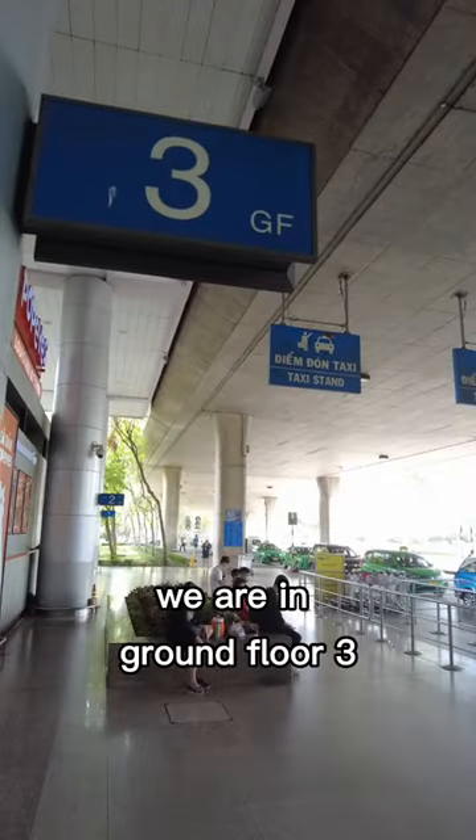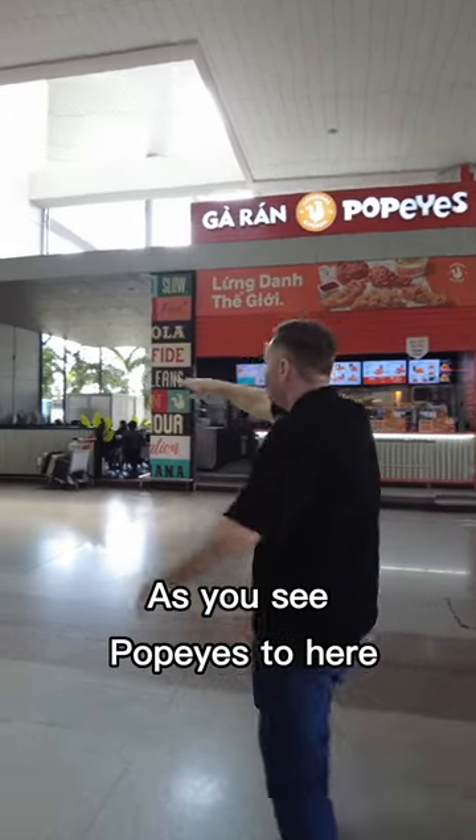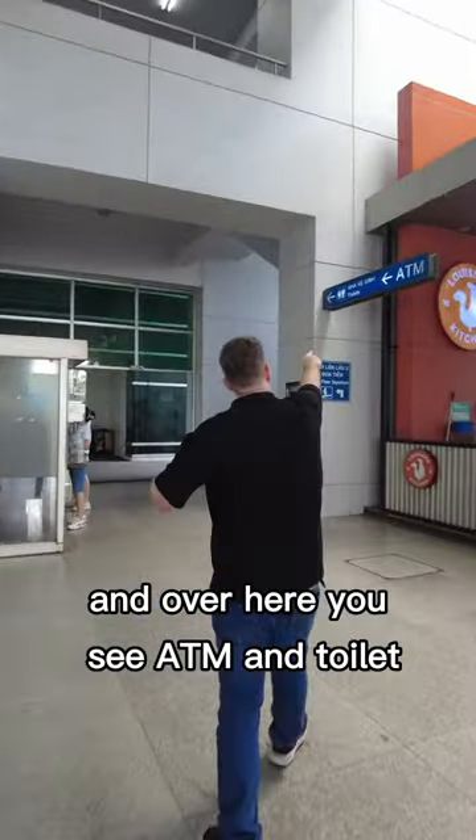So as you see, we are on ground floor 3. You just turn left — as you can see Popeyes — and head over here. And over here you see the ATM and toilet.